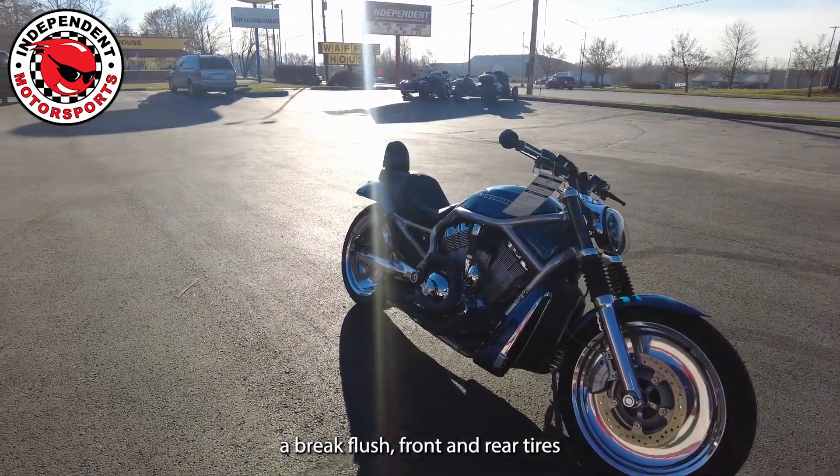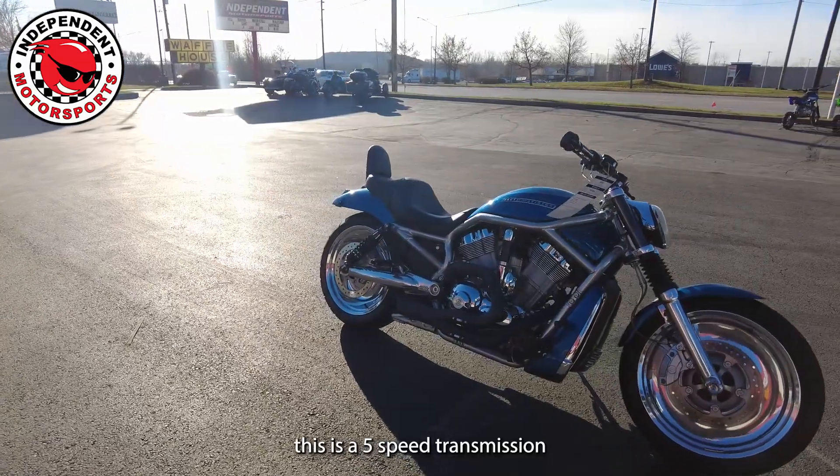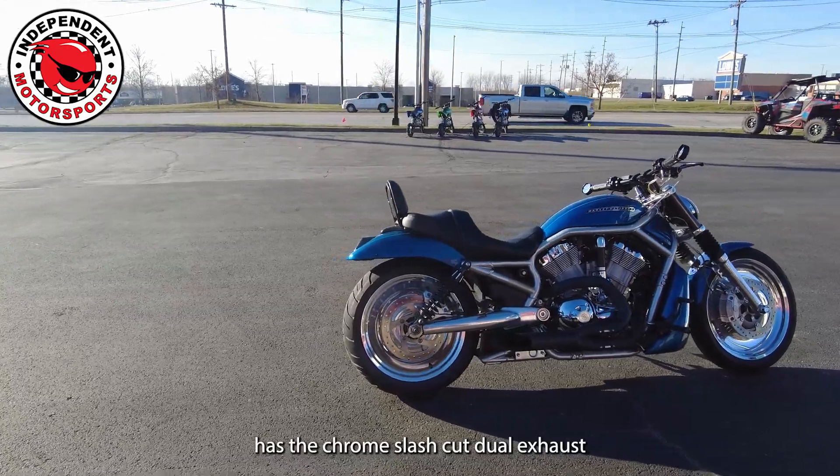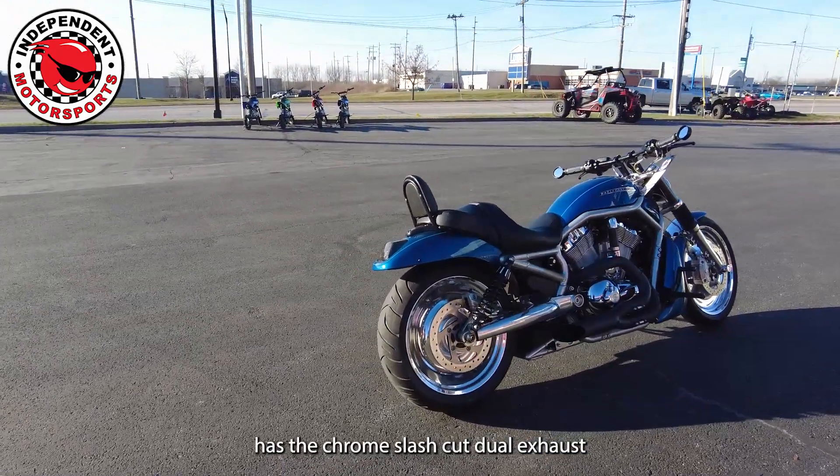This is a 5-speed transmission, has the chrome slash petrol exhaust, low-rise handlebars, rim-low brakes, as well as the forward mount and foot control.